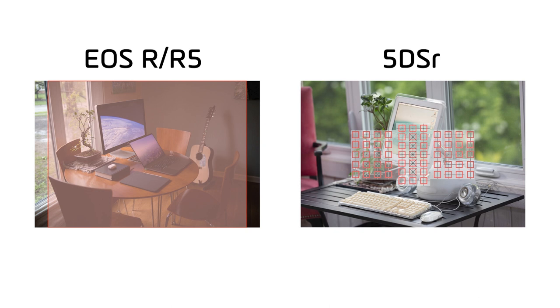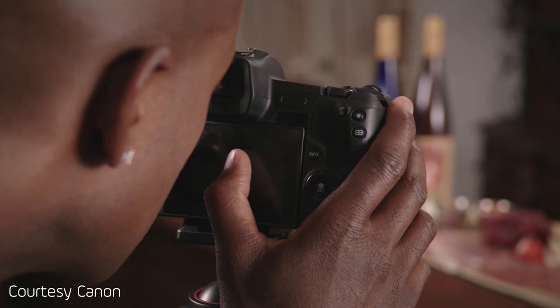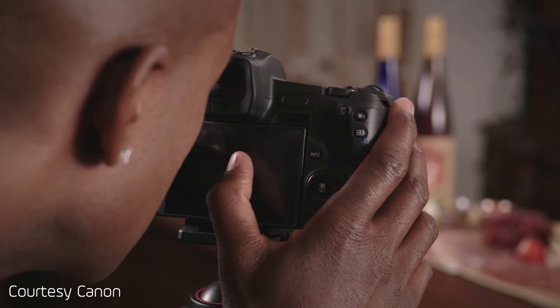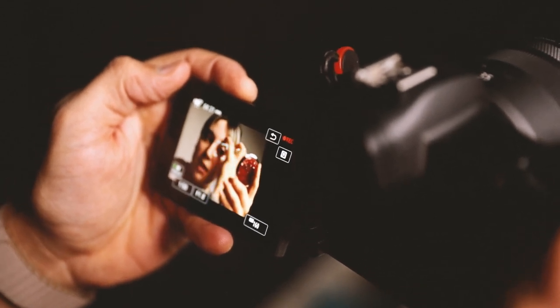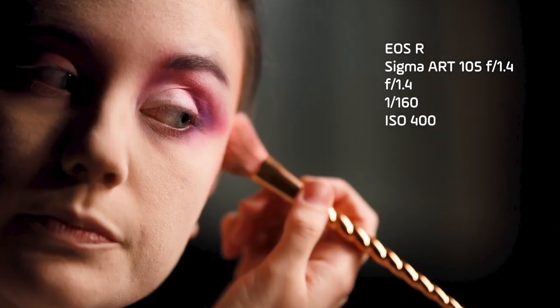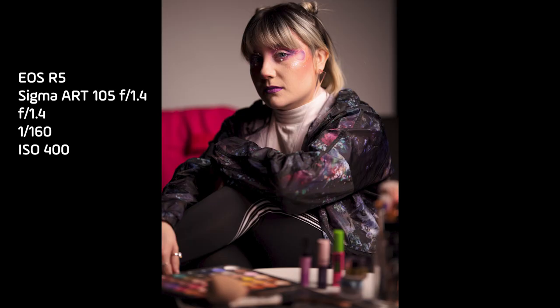The user interface that controls the AF points uses the small thumbstick in a more compressed AF area in the viewfinder, whereas the touch-and-drag feature present on both the EOS R and the R5 made my shooting experience much faster when choosing AF points. This brings me to eye-tracking AF, which further separates the EOS R and the R5 from the 5DSR. Comparing the EOS R and the R5 more closely, the R5 has a faster startup time and faster viewfinder refresh rate at 120 frames per second. I never thought the EOS R to be a slow camera, but when you start using the R5 you quickly realize those small speed gains are worth it when working fast.